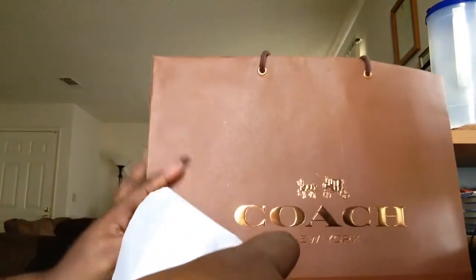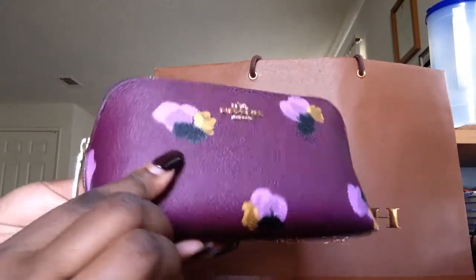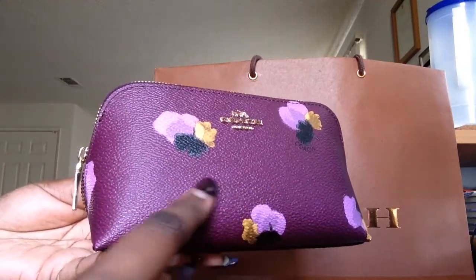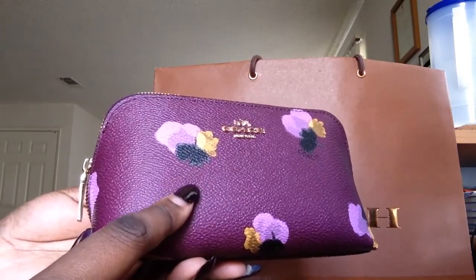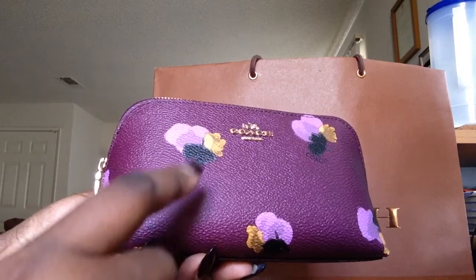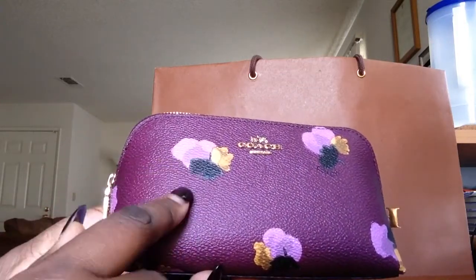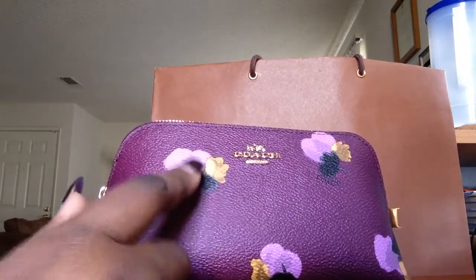I'll start with the smallest item — smallest in size. It's wrapped in this white tissue paper and I'll just slide it out. It is this gorgeous little small print flower print makeup bag. I have a couple of makeup bags from Coach, but this is part of a line that was kind of new, so I decided to pick this up. I love the color purple and I love the fact that the flowers are yellow, purple, and black — some of my favorite colors.